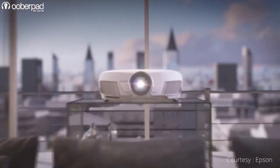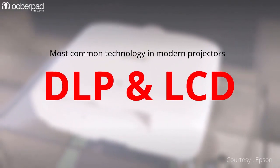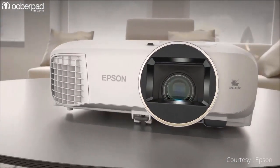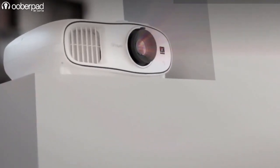If you have been looking to buy projectors either for your home or office, you'll prominently notice two visible technologies doing the rounds: DLP and LCD, or its most popular variant, 3LCD. With brands boasting the benefits of having either technology in their projectors, you may find it difficult to compare and choose between the two variants. In this video, we'll discuss the pros and cons of each to help you choose the best one for your needs.